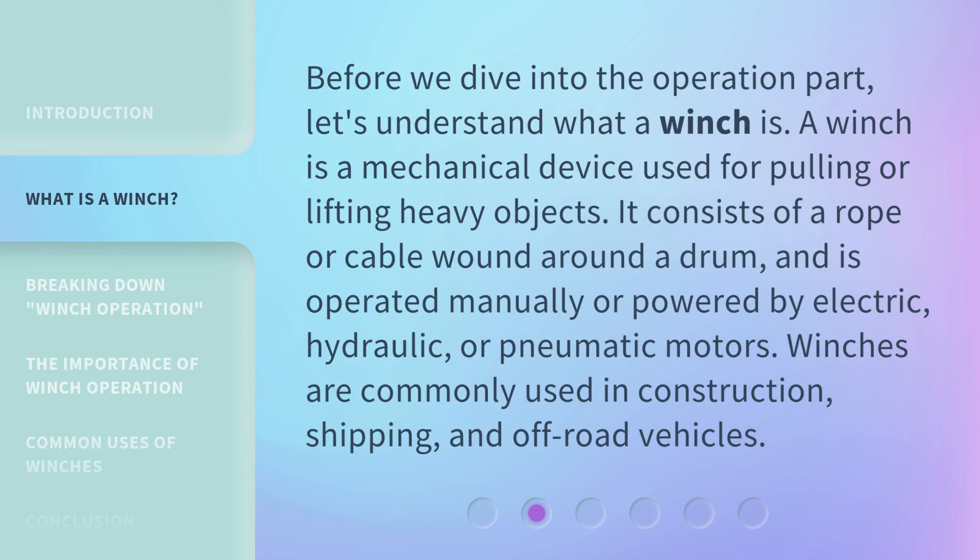Before we dive into the operation part, let's understand what a winch is. A winch is a mechanical device used for pulling or lifting heavy objects. It consists of a rope or cable wound around a drum and is operated manually or powered by electric, hydraulic, or pneumatic motors. Winches are commonly used in construction, shipping, and off-road vehicles.